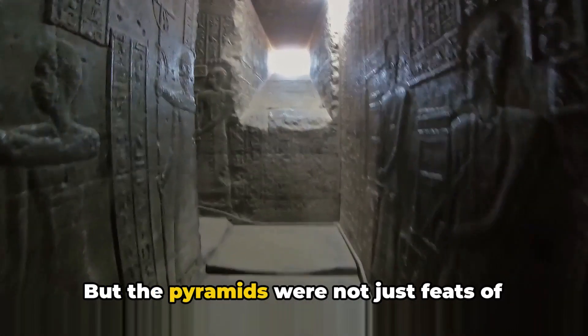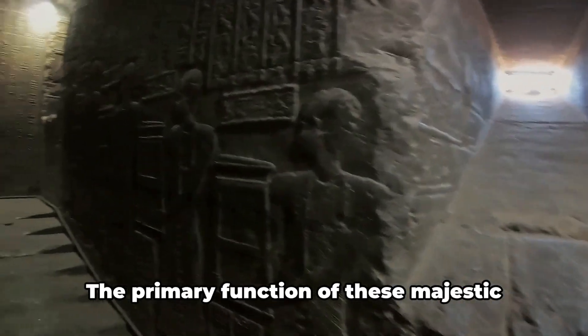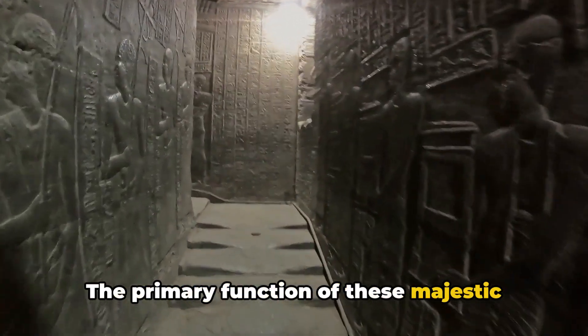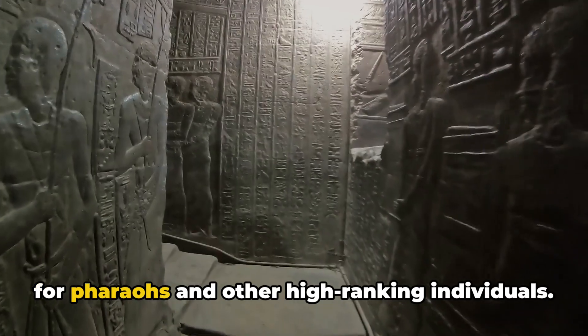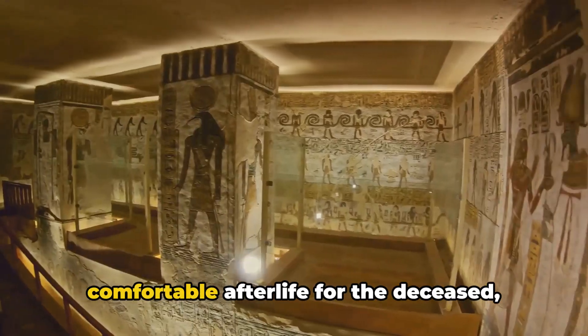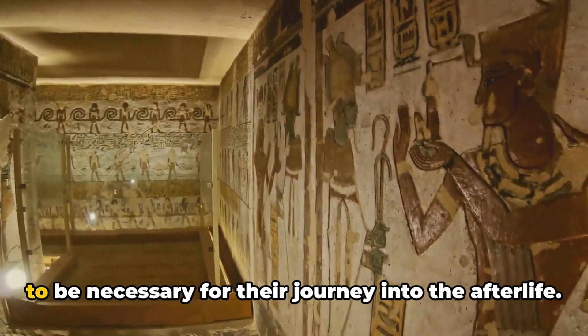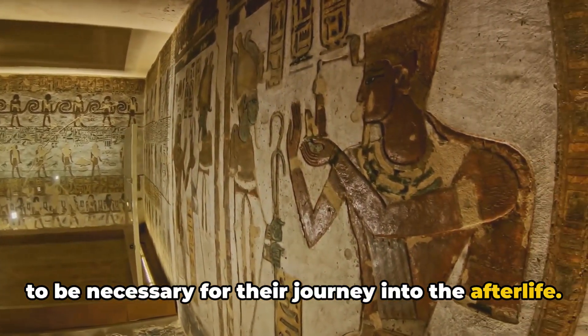But the pyramids were not just feats of engineering — they held a profound purpose. The primary function of these majestic structures was to serve as elaborate tombs for pharaohs and other high-ranking individuals. They were designed to ensure a comfortable afterlife for the deceased, filled with treasures and items believed to be necessary for their journey into the afterlife.